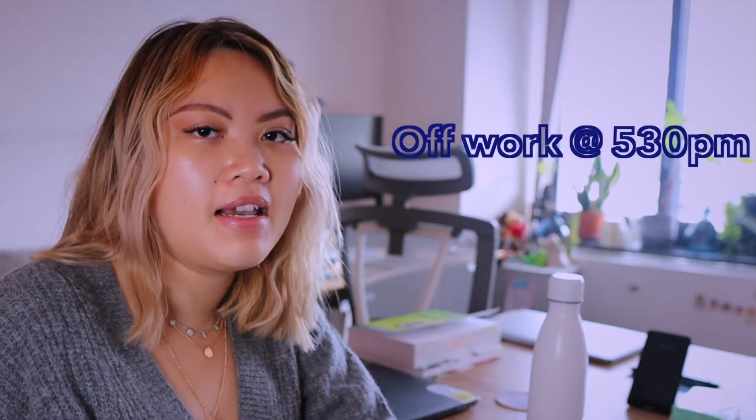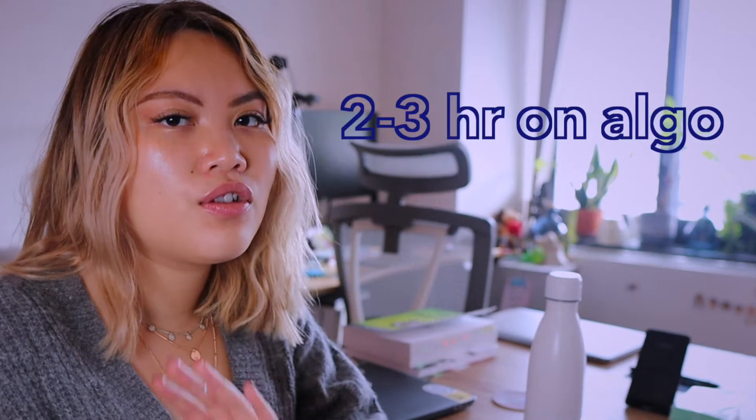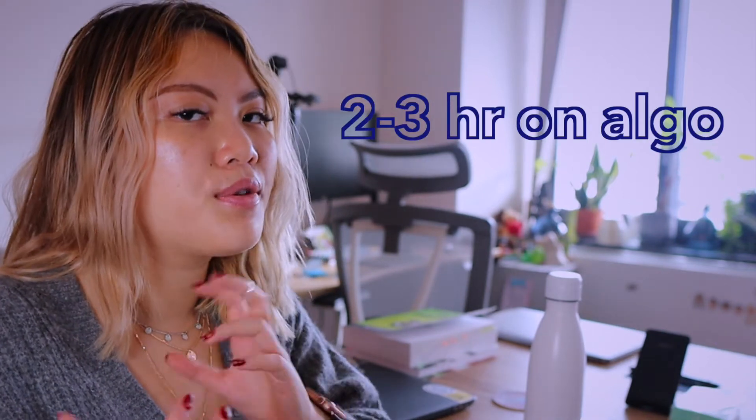If you are a full-time developer or currently have a full-time job, studying for interviews is obviously going to be way harder. The routine I'd envision for people with a full-time job: get off work hopefully at 5:30, take a quick shower, come back and spend two to three hours working on algorithms, then take a dinner break around seven or eight o'clock, have dinner, and then do another round.